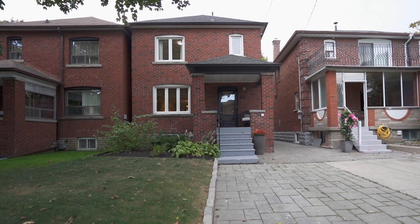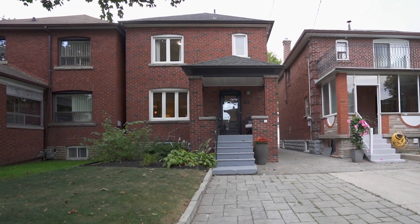This house is easy to show, easy to see. Book a private showing with your agent — easy to fall in love with. 16 Roseneath Gardens. See you soon.